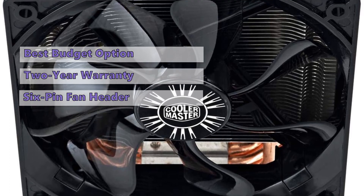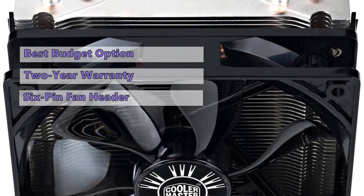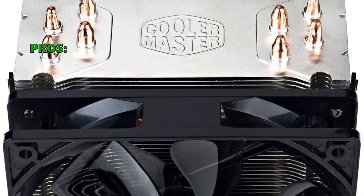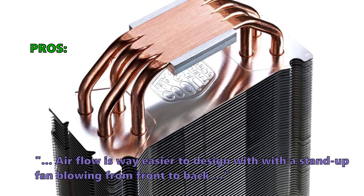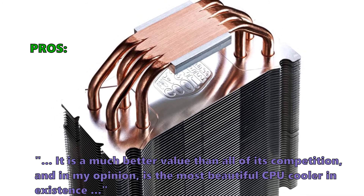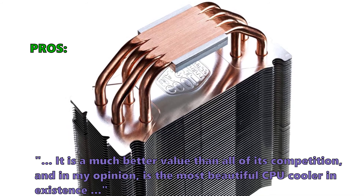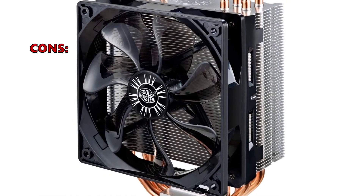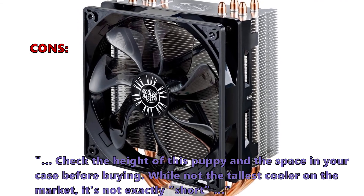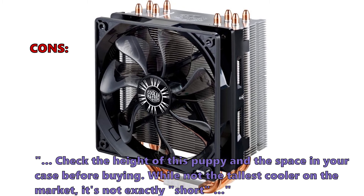Both coolers support nearly every current desktop processor socket except for Threadripper and offer a 2-year warranty. Customers love that airflow is way easier to design with a stand-up fan blowing from front to back, and that it is a much better value than its competition — in their opinion, the most beautiful CPU cooler in existence. However, they caution to check the height of this cooler and the space in your case before buying, as while not the tallest cooler on the market, it's not exactly short.